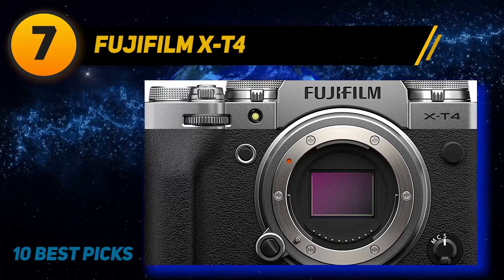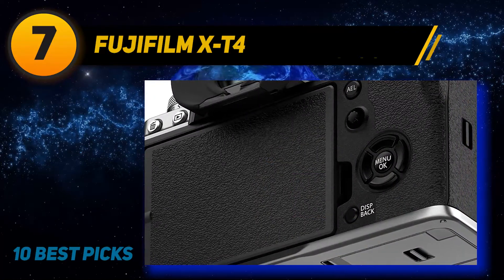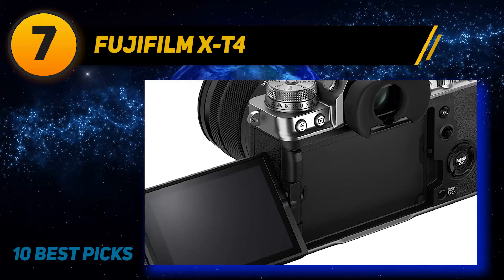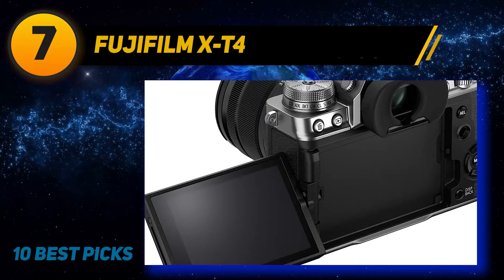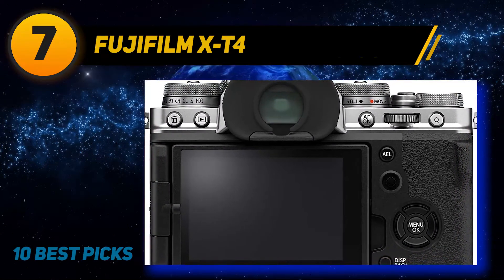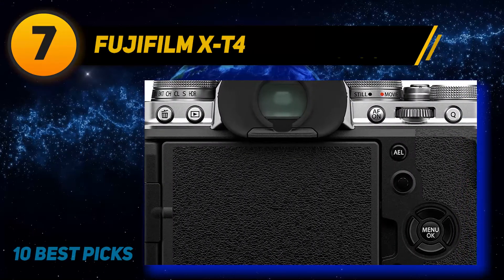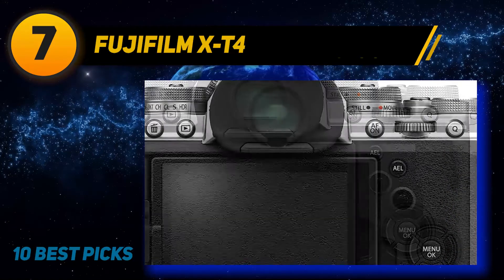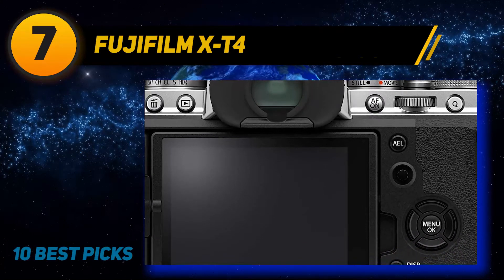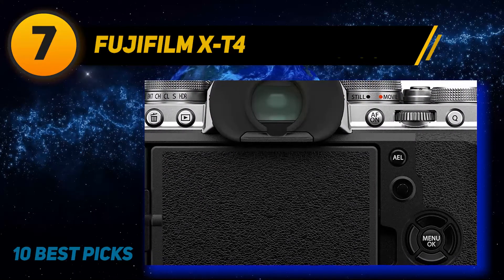Coming in at number seven: the Fujifilm X-T4. It's the company's latest high-end photo and video APS-C mirrorless camera, bringing in-body stabilization, faster shooting, improved autofocus, and a larger battery to the already very capable X-T3. Fujifilm says the X-T4 is a sister model to the X-T3 rather than a replacement. It's a 26MP camera capable of 20fps shooting and 4K capture at up to 60p, offering distinct benefits over both the X-T3 and the older X-H1.